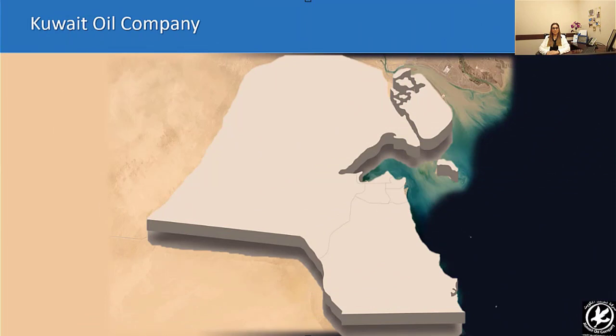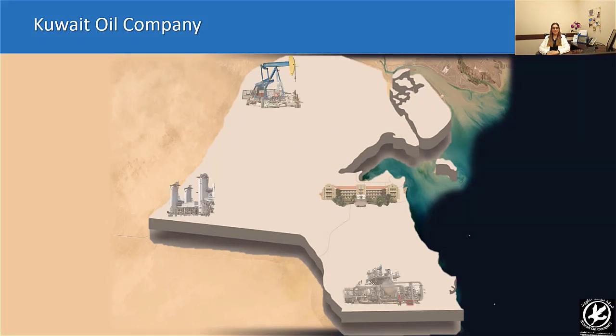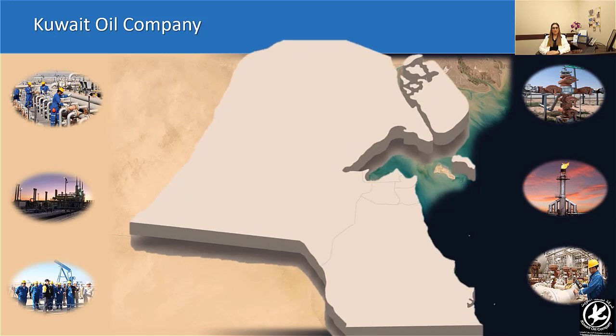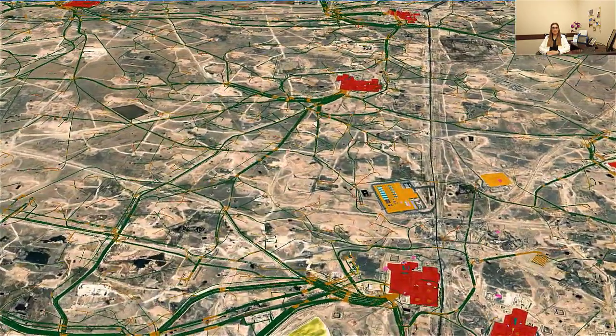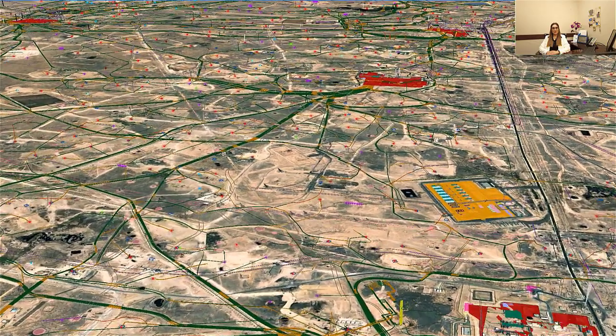The company operates hundreds of thousands of assets, such as gathering centers, booster stations, pipelines, and wells. These assets play a major role in the daily business operations of the company, which is spread over 10,000 square kilometers. Due to this, inclusive asset modeling and geo-analytics became an essential need for planning and monitoring these operations.